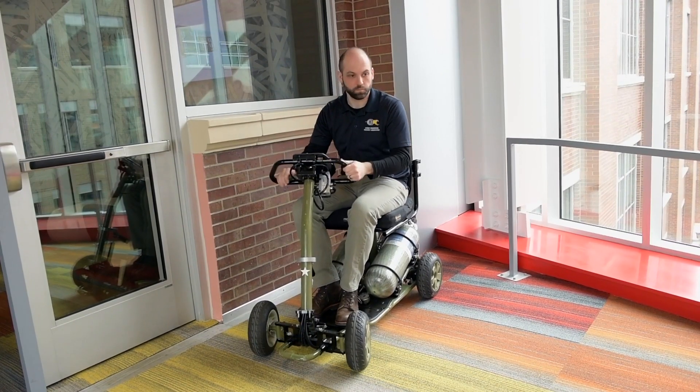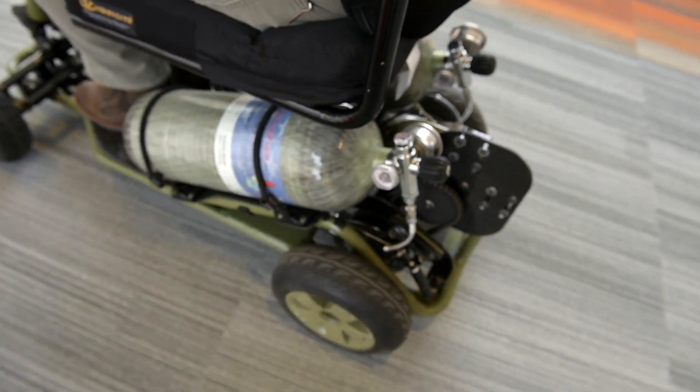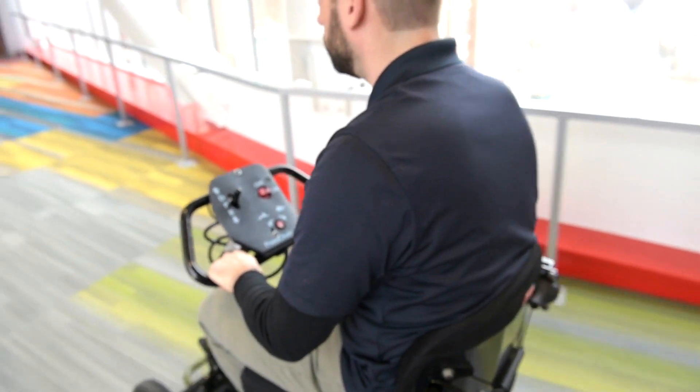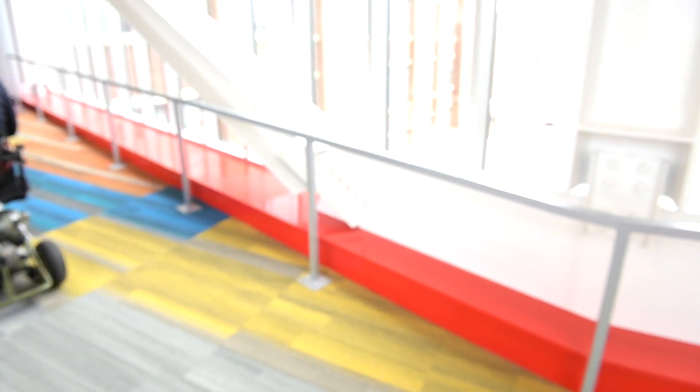Hi, my name is Ben and I'm the testing engineer and fabricator for the new mobility project. The testing that we're currently doing is supporting evidence for the feasibility of the project, doing things like range testing and efficiency to try to determine how similar they are to electrically powered devices currently on the market. That's where we're focusing right now.